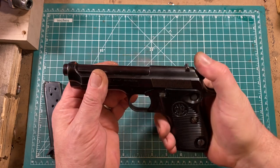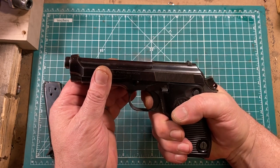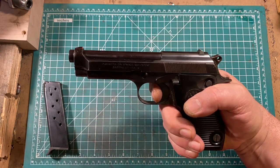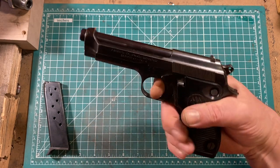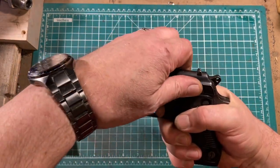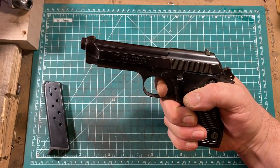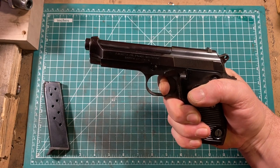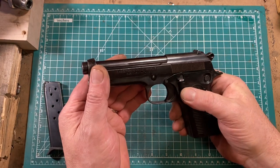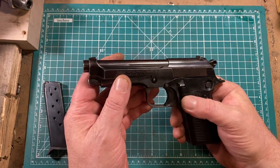The trigger pull is pretty nice, actually. It is kind of heavy, but it's so crisp that I don't really notice that, and it certainly doesn't affect accuracy. Reset is long, mostly because there's so much over-travel, but on a service pistol of its time it's actually a pretty good trigger.